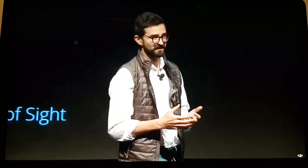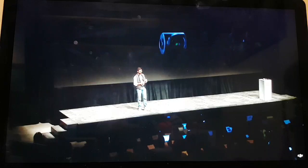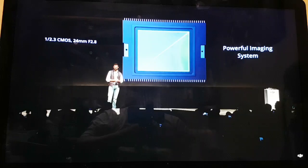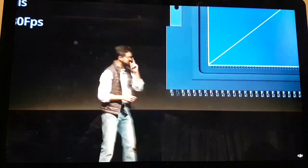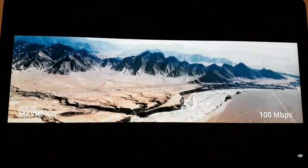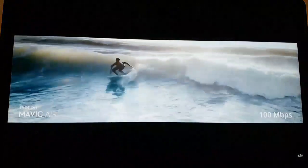With the Mavic Air, we wanted to enable everyone to tell unlimited stories straight from your pocket, and that all starts with the imaging system. The camera on the Mavic Air is powered by a 1/2.3-inch CMOS sensor with a 24mm f/2.8 lens. Larger pixels make the Mavic Air more acutely sensitive to light and able to record colors precisely. It can shoot 12-megapixel stills and record 3-axis stabilized 4K video up to 30 frames per second, encoded at H.264 with 100 megabits per second — much improved over the regular 60 Mbps on a 4K camera of this size.